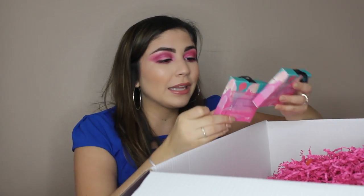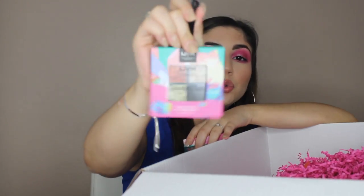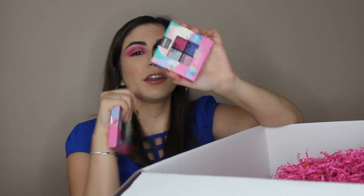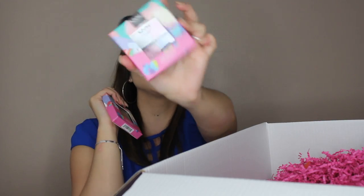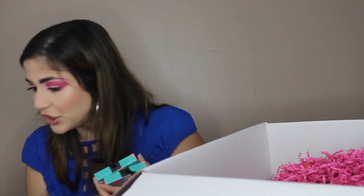These are cream glitter palettes from the Sprinkle Town collection. You have like a neutral color one which has an orange, a gold, a green and a black. And you have a silver, red, blue, and kind of purple-y one right here. This is in the shade Strawberry Whip, and this is in the shade Chocolate Shake. These retail for $10.